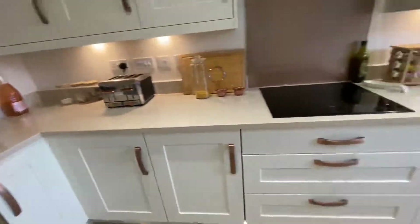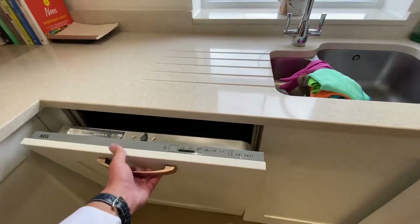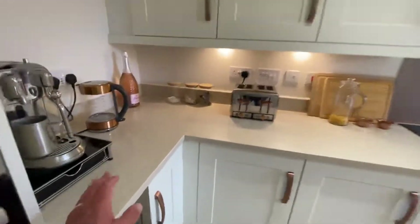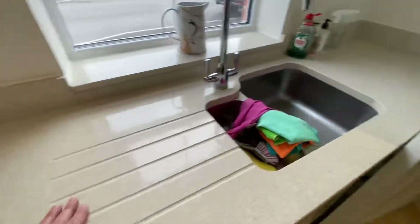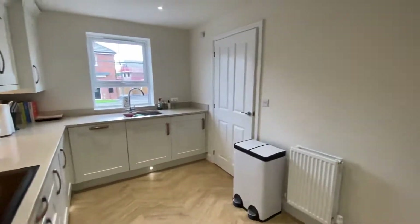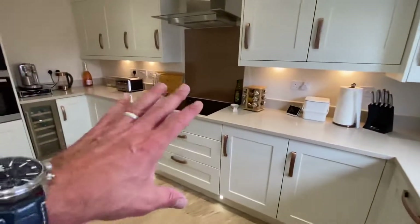You've got an AEG induction hob and extractor fan, a full-size dishwasher, and quartz worktops all the way through — beautiful solid quartz worktops running through the entire kitchen. Great to have a wine cooler too, which is extremely popular in kitchens now.